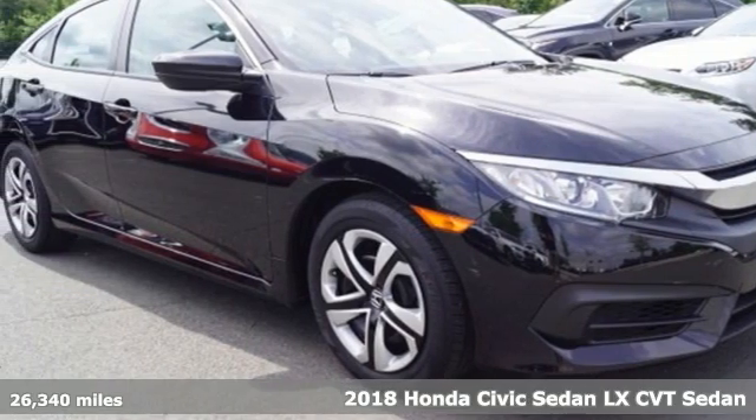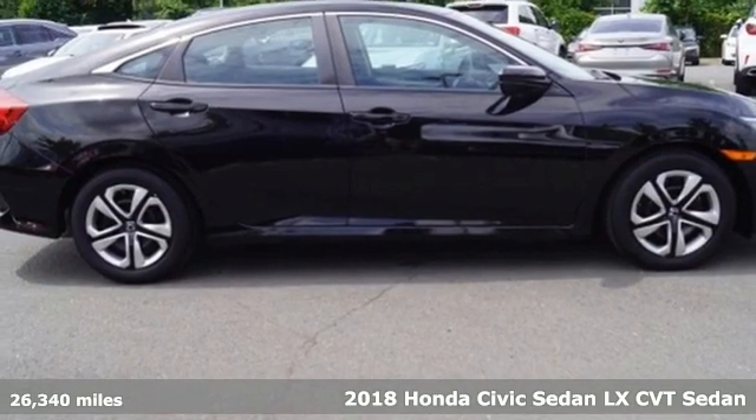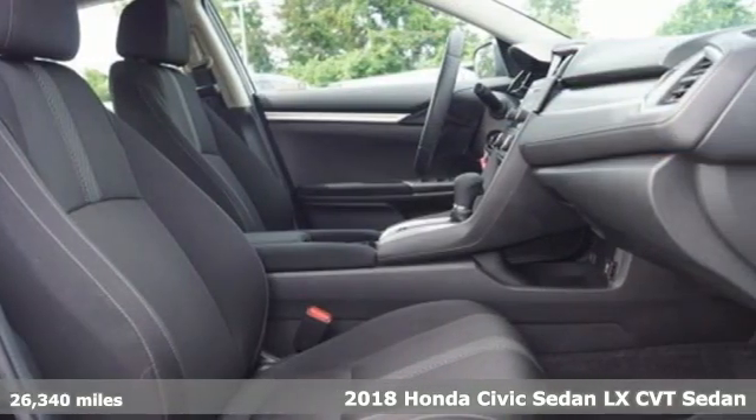Here's a 2018 Honda Civic Sedan. Every Honda is designed with the driver in mind. It boasts an impressive list of features, like these.